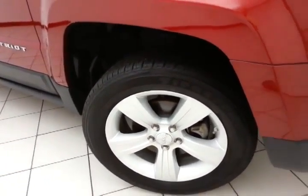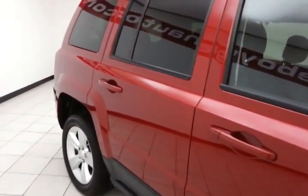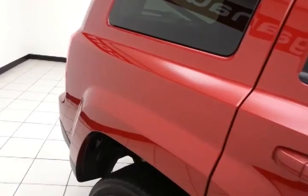17-inch aluminum wheels with a tire pressure monitoring system. Full complement of safety features in the Patriot, including side airbags throughout, traction control, and electronic stability control — all working to keep your family and friends safe and your insurance costs down.